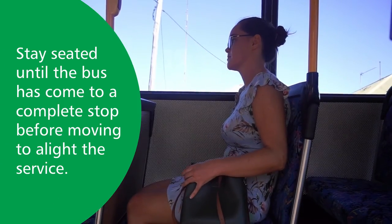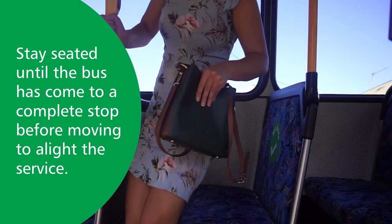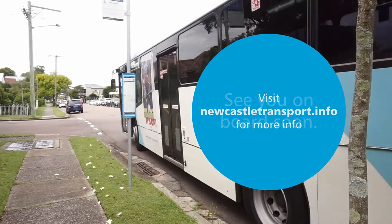Stay seated until the bus has come to a complete stop before moving to alight the service. See you on board soon.